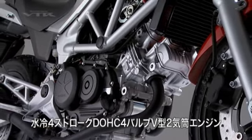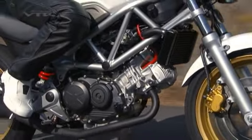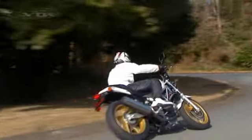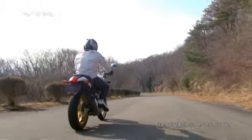エンジンは熟成を極めた水冷90度VツインエンジンVTRのアイコンともいえるこのエンジンは、新たに電子制御フューエルインジェクションPGM-FIを搭載。優れた燃費性能とリニアなスロットルレスポンスを実現。低中回転域ではトルク感あふれる滑らかな加速性能、高回転域では胸のすくような吹き上がりを実現している。